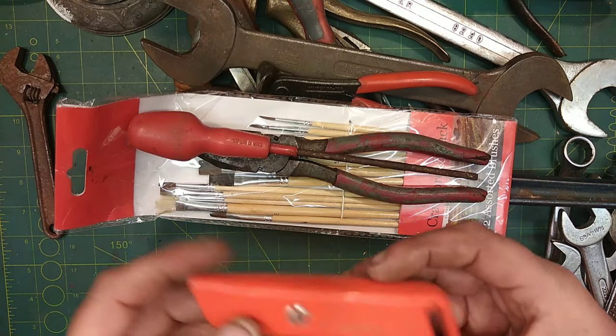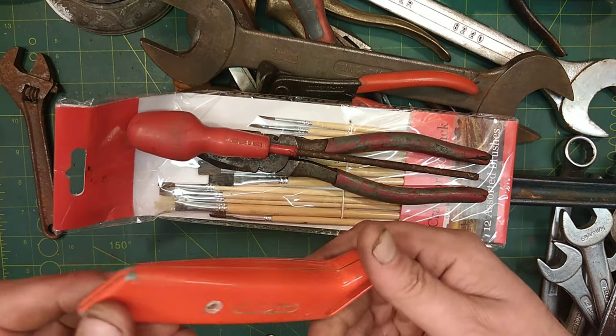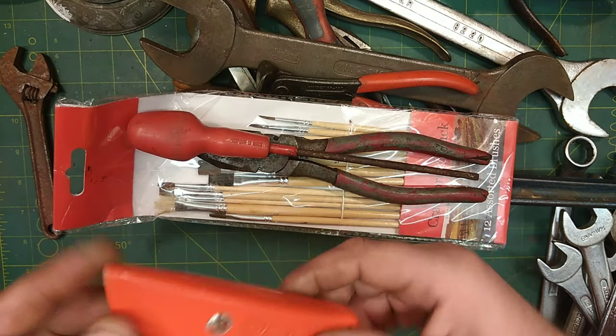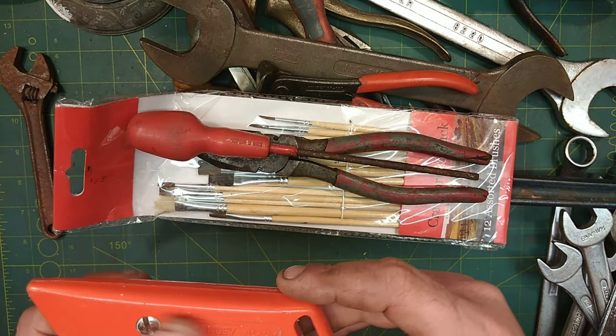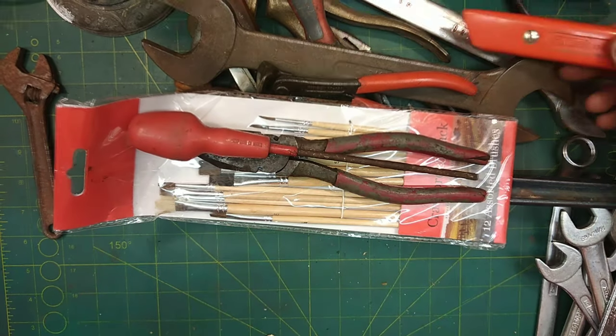50p I paid for this one — it's a Stanley 10-015. Haven't seen one of them before. It's quite good, I might keep that one in the orange.